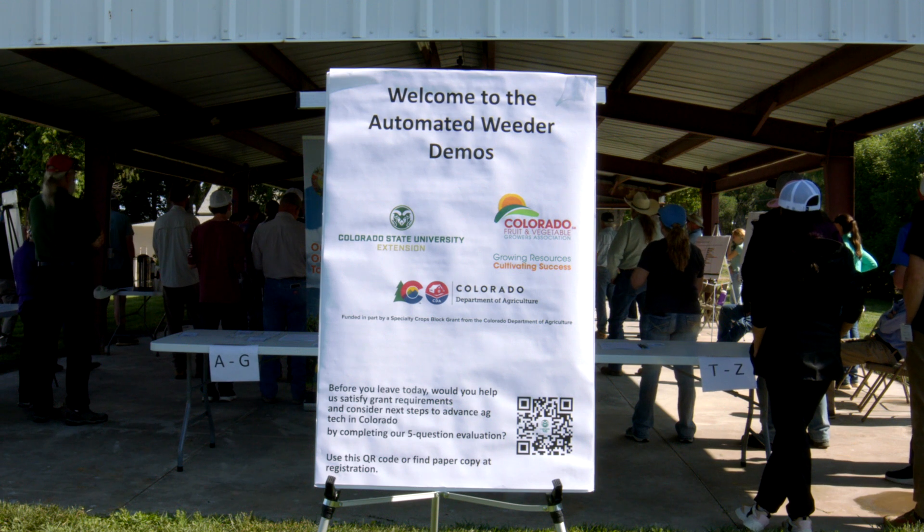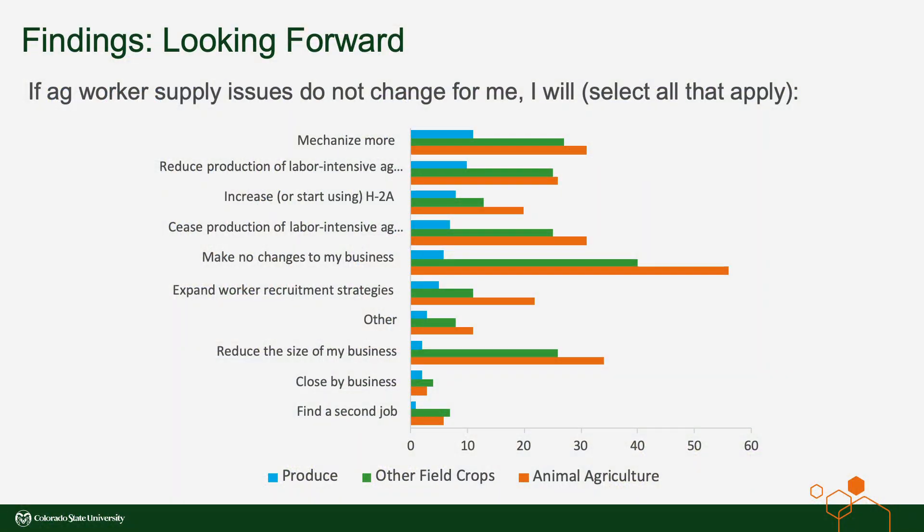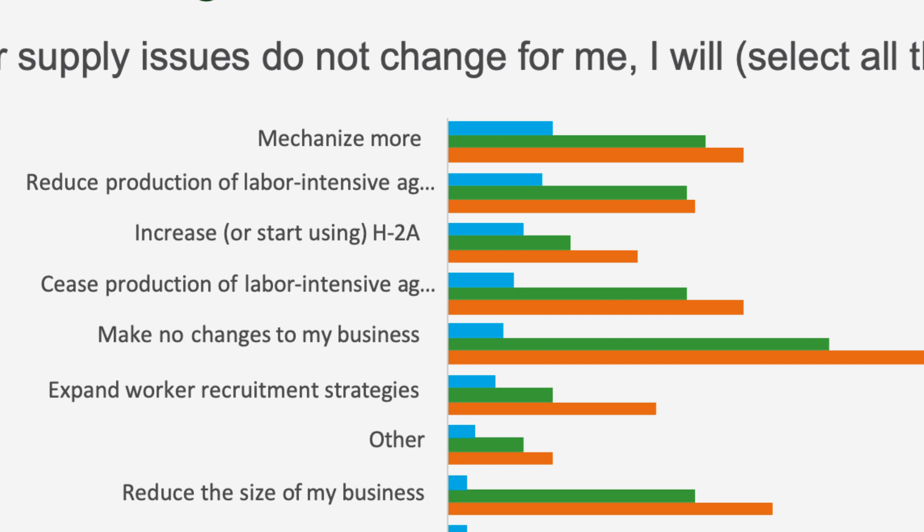It would come to no surprise that produce growers are dealing with ongoing recruitment, retention, and affordability issues in labor. Colorado State University conducted a statewide labor survey in 2021, and one of the questions we asked was: if conditions don't improve for you with labor recruitment, retention, and affordability, what are you going to do? Looking at that chart, the number one response from produce growers is that they're going to mechanize more. We also know from more recent CSU research that produce farms' payroll ranges from 30 to just north of 50 percent of their operating costs — a real significant chunk. So what you're going to hear today is about the return on investment for some of this machinery.